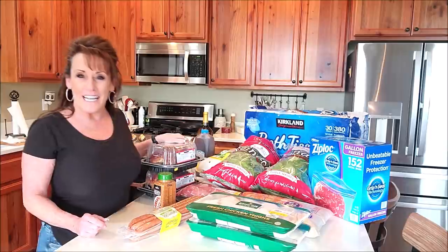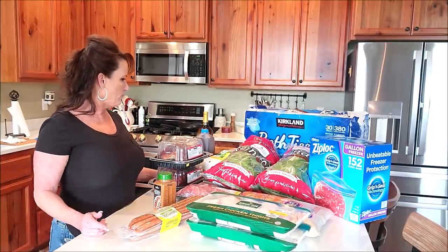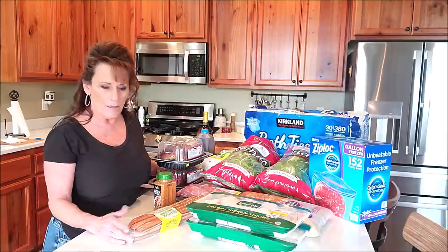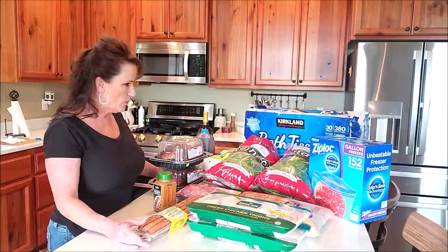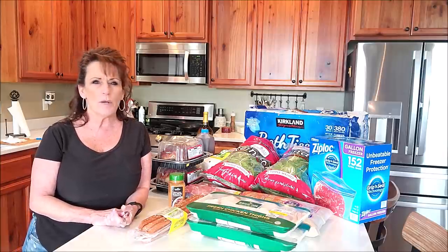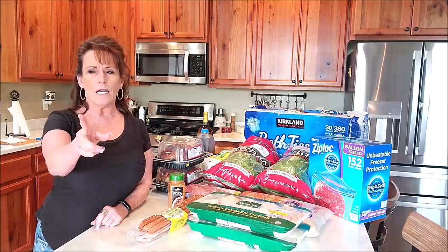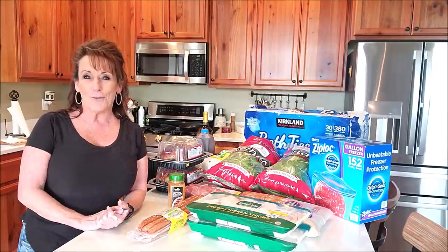Hi guys, welcome back to Linda's Pantry. Today I've got a grocery haul — a shopping haul. Each week I prep for the months and year ahead. I left early to get to Costco early, got my gas, and was still there before it opened and had to wait about 15 minutes. The line started while I was getting gas and went down the whole side of the building and around before they opened the doors.